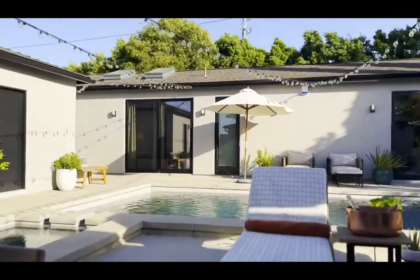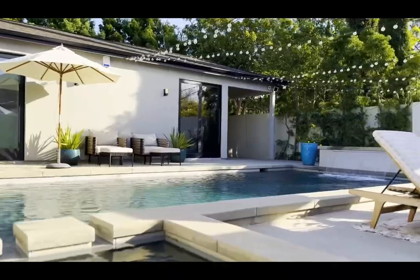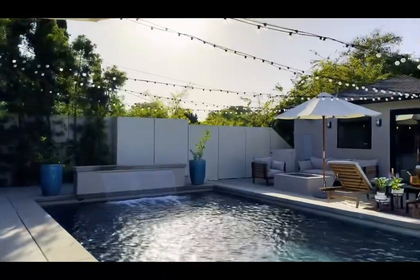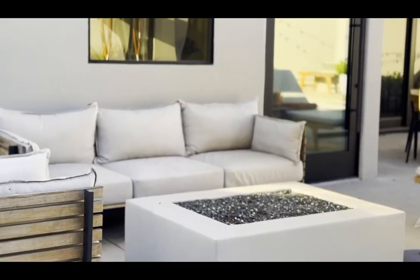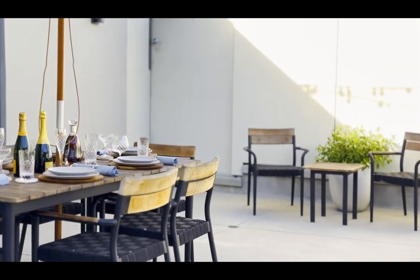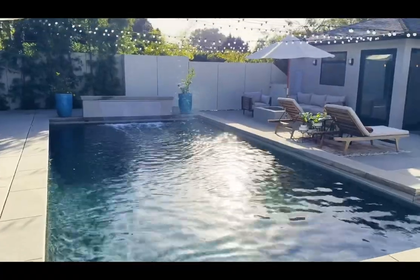Now onto the highlight of this home — this gorgeous pool area is giving resort vibes. The aesthetic of the waterfall and contemporary design, along with the built-in fire pit, makes you want to call on someone you love to come enjoy this luxurious California living.